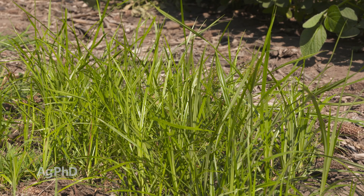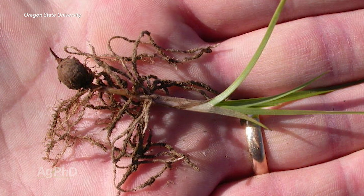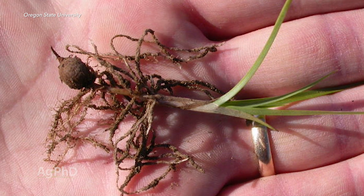Let's talk about another underground root system: tubers. Think about yellow nutsedge — it looks like a grass with some little leaves above ground, so you think it won't be tough to kill. But it's got these tubers, sometimes called nutlets, down below the ground, and there's a lot of power there when you've got a tuber.